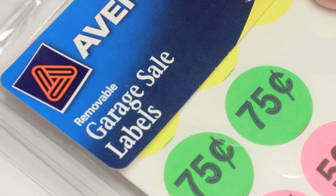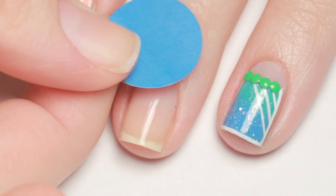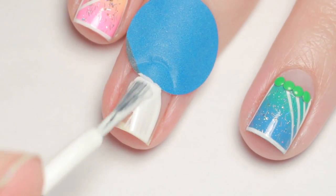To begin I used a garage sale price sticker to cover the moon of my nail. Securely press it down, then apply a layer of white polish to ensure the colors over top are vibrant and opaque.